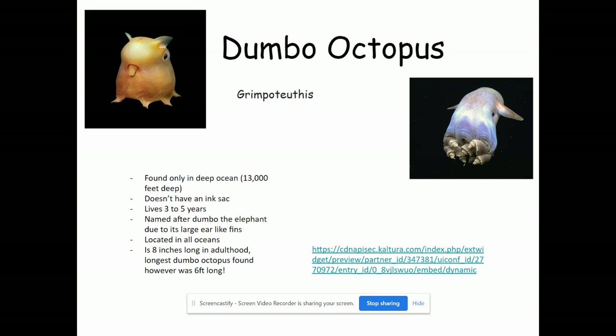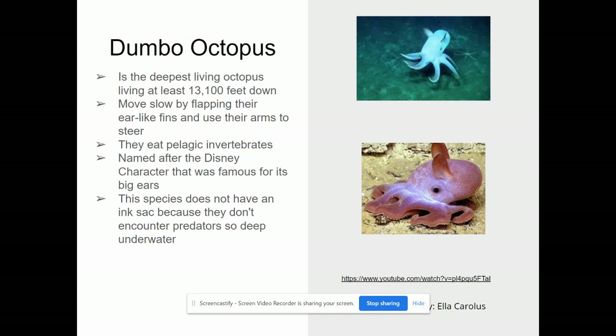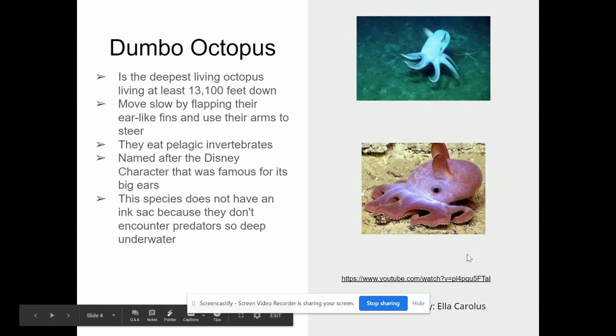They have these big Dumbo ears that they kind of flap under the water, get about eight inches long typically, but apparently one was found that was six feet long. Here's more images of the Dumbo octopus, and if you want to watch the videos, please do on your own time.